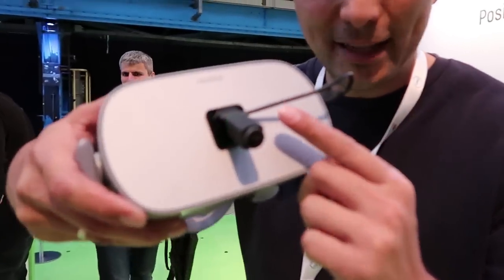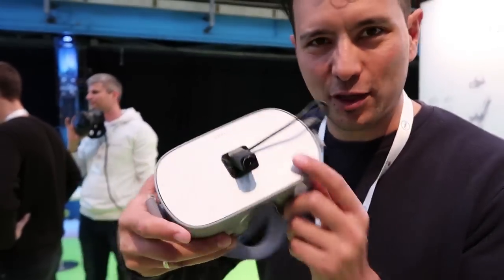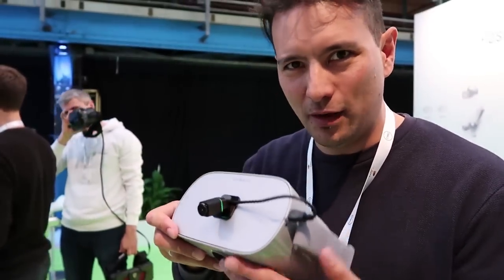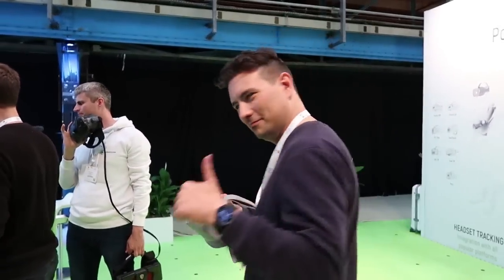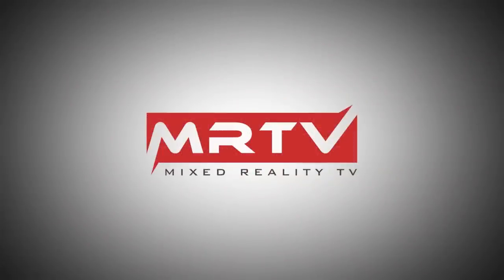Check out this tracker here — it's just a camera which is pointing down and the tracking works really, really well. I'm here with Andrey from Anti-Latency. Hi, thanks so much for your time.